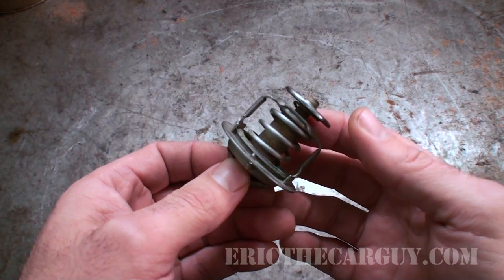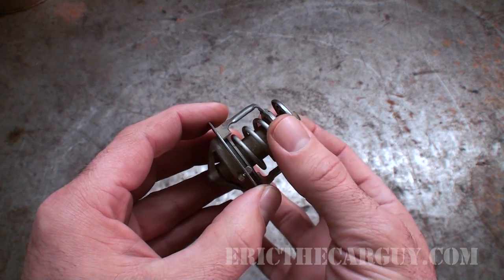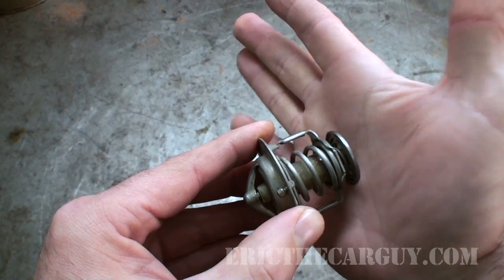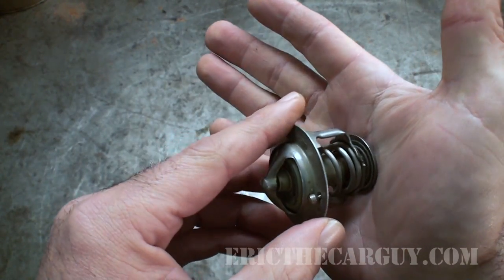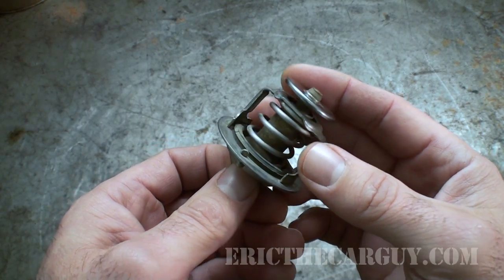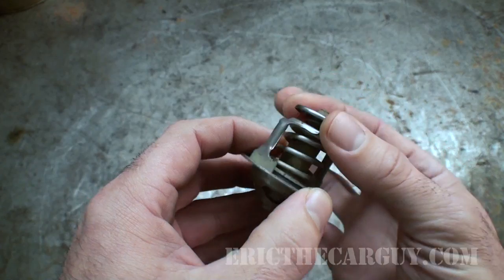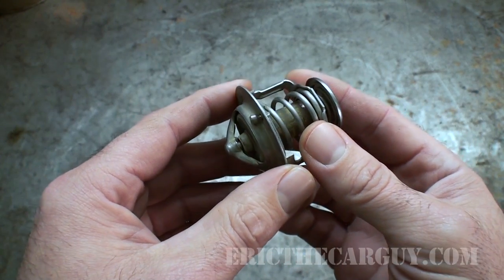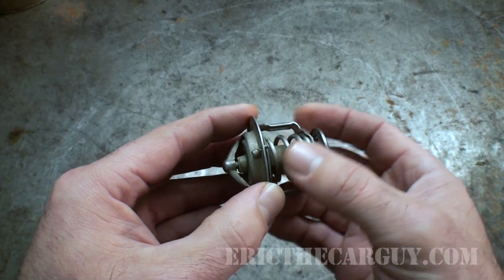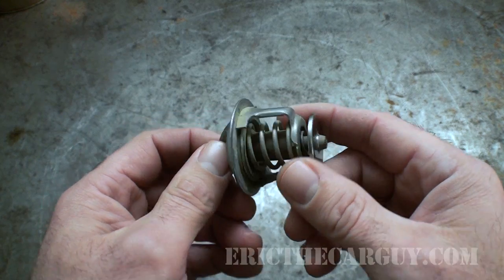It's only when the thermostat opens up that it allows coolant to circulate through the radiator to be cooled; during warm-up that's not necessarily required. As the thermostat opens up, this part actually goes against the housing and closes off the bypass — which could be the cylinder head, the engine block, or in the case of the Civic, a separate thermostat housing off the back of the engine block. So as the engine is cold with the thermostat closed, you have circulation through the block. As it warms up and the thermostat opens, this closes off the bypass and allows coolant to circulate through the radiator to be cooled.